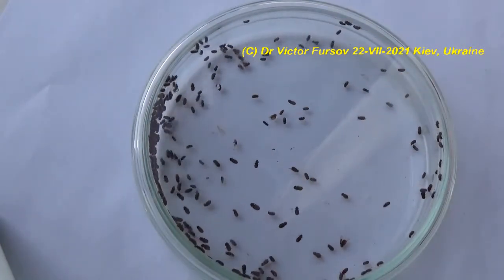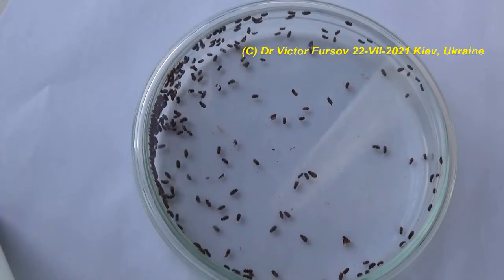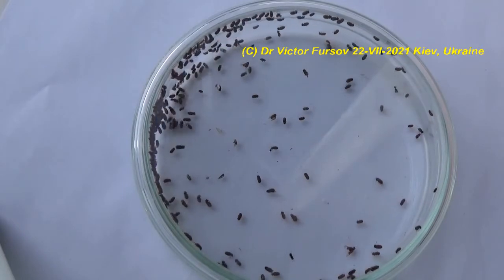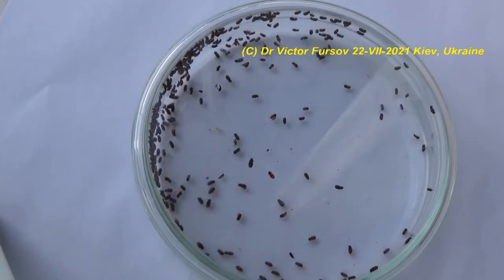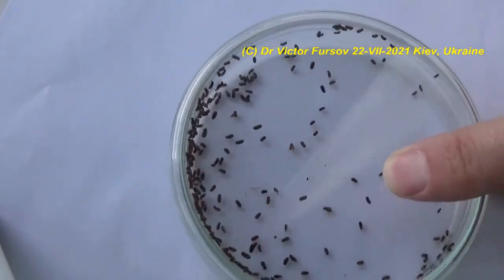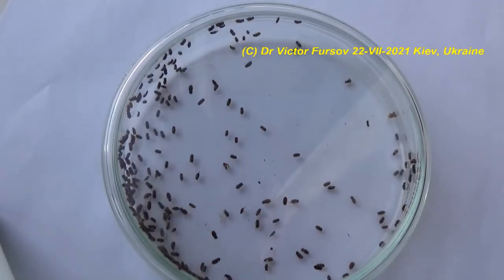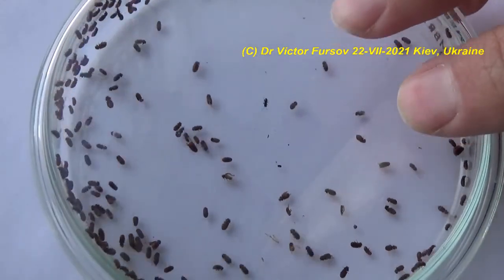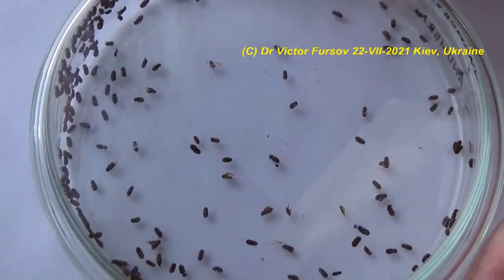A flashlight will help you make this kind of inspection. Controlling drugstore beetles is possible through very careful inspection. It is important to find anything that may be infested — products or materials which are infested by larvae and these beetles — and identify what materials these creatures were feeding on. Incomplete treatment will allow the surviving beetles to reinfest new materials.